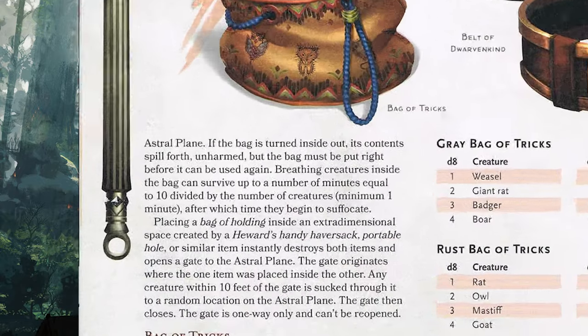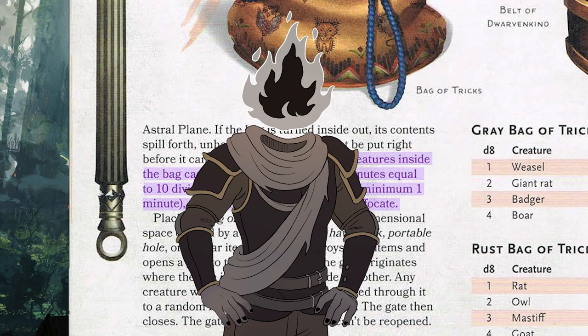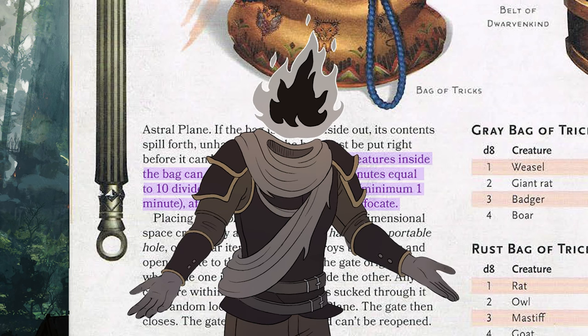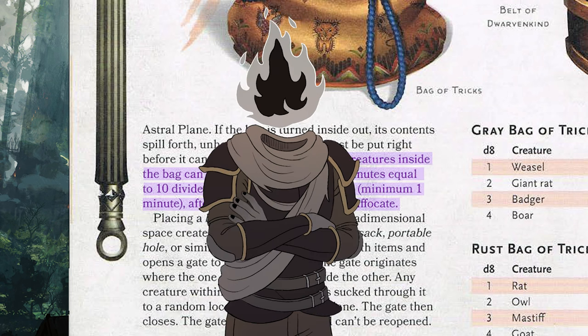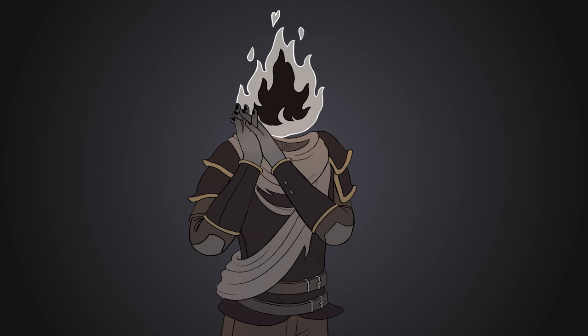The bag states that it can hold air for a number of minutes equal to 10 divided by the number of creatures inside. So the bag only has about 10 minutes worth of air — if someone decided to hop inside, they'd have about 10 minutes before suffocating. If you can even fit in the bag in the first place, it's probably not the best idea for hide-and-seek. But the theoretical uses are part of the charm.